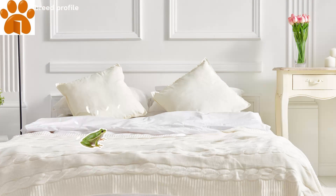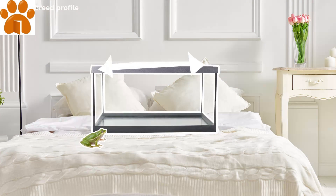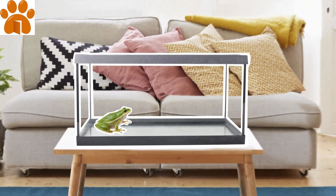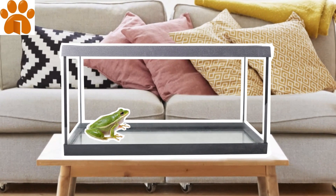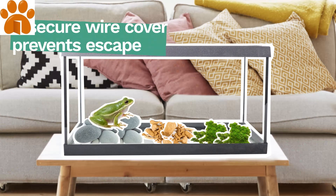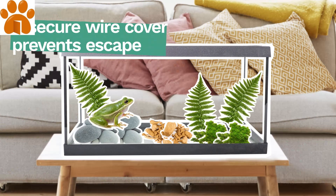American green tree frogs require a tall tank that's at least 10 gallons. But don't store the tank in your bedroom — these nocturnal creatures are known for their vocalizations. Line the cage with moss, cork bark, and smooth gravel, and for climbing, add sturdy ferns.